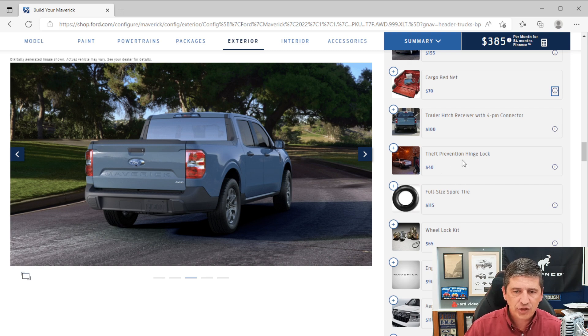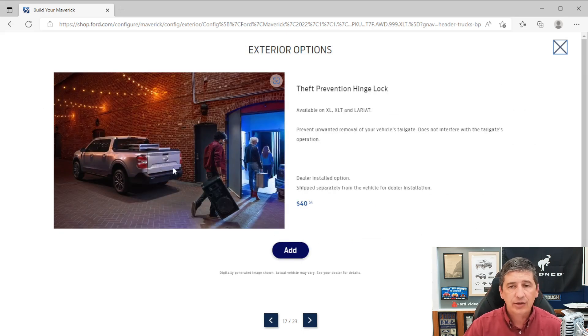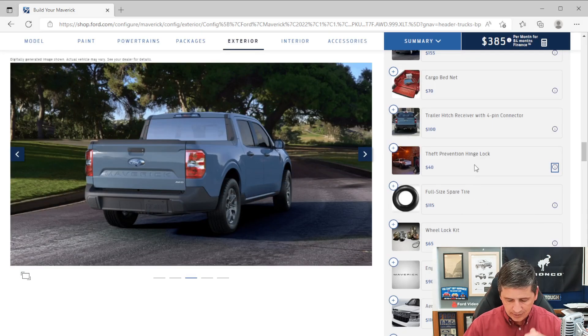The theft prevention hinge lock is a dealer-installed option that prevents removal of the tailgate when it's down. Tailgates on the Maverick can be removed if you hit the clips just right, so this lock prevents that. It does not interfere with the tailgate's normal operation and does not provide a remote lock — it simply prevents unwanted removal.